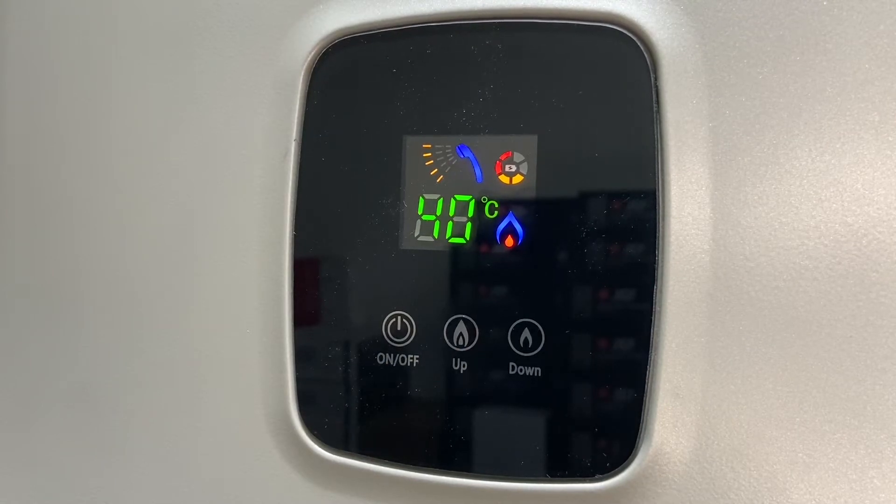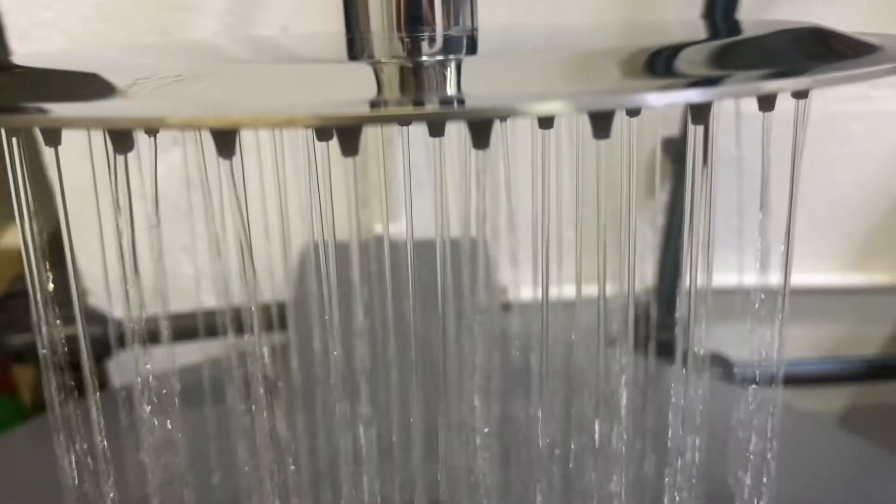So if the water temperature in the cold water pipes is 15 degrees, your gas geyser will heat the water to 40 degrees. Naturally, 40 degrees is not hot enough for a shower.